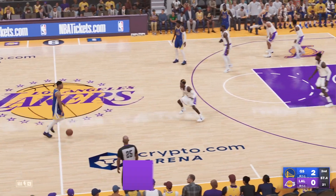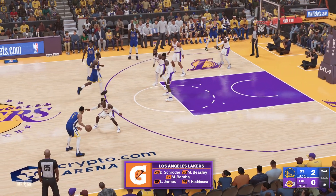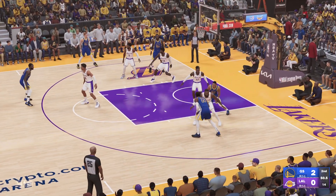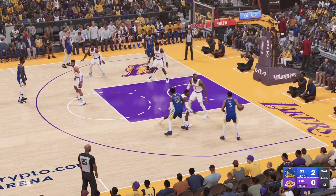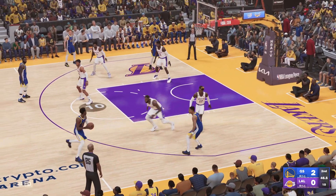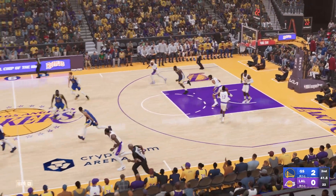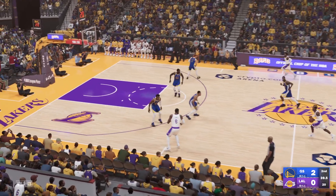Dennis Schroeder is out there with Malik Beasley, then it's Rui Hachimura, Mo Bamba, and James — that's who's in the game for the Lakers. Now here's Poole back to Kaminga, fires the three. The rebound by Bamba and here are the Lakers.